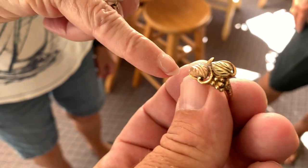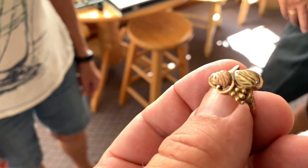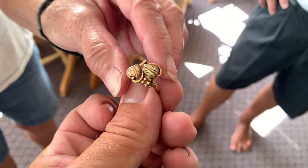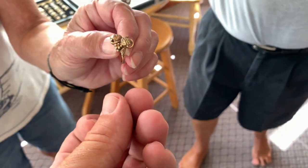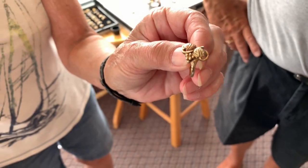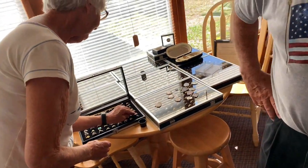Is that rose gold? That's Black Hills Gold from South Dakota — it almost looks rose gold. The leaves are always 12 karats; the ring itself will be 10 karats but the leaves are 12. I've got a bunch of these. You've only been doing this about 15 years? People have been doing it their whole life and don't have this kind of collection. I did 227 rings last year — 47 were gold. That was a pretty good first full-time year.